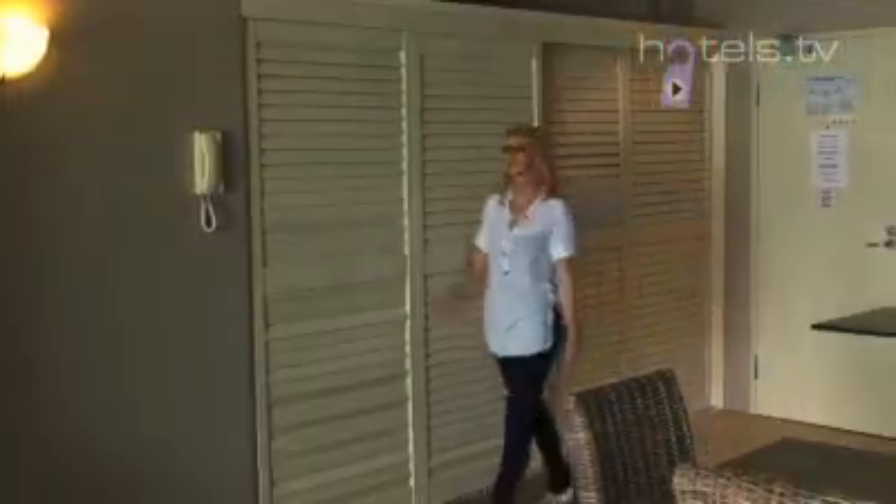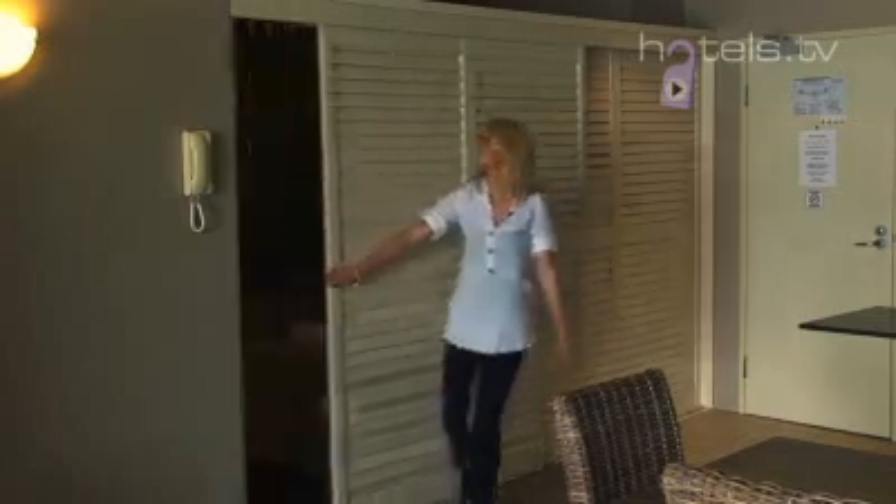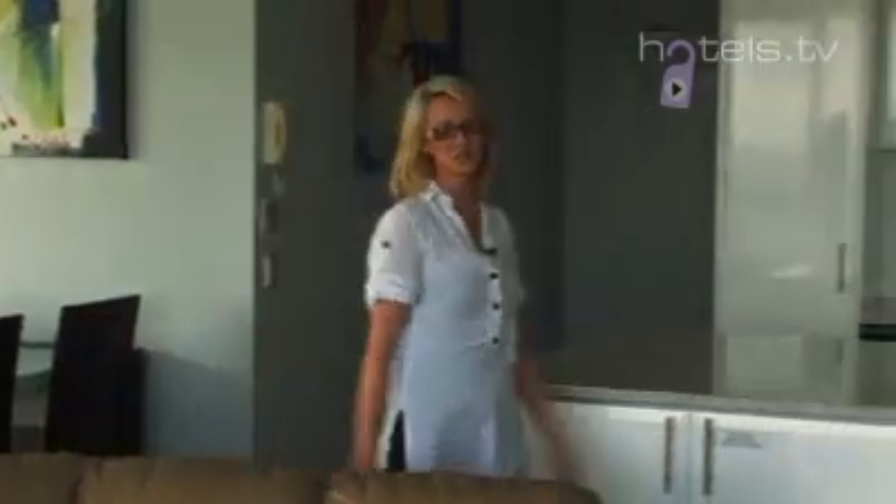Hidden discreetly behind these fantastic plantation shutters is your second bedroom, consisting of 2 single beds and an interconnecting bathroom. Each apartment at the Grand is individually furnished, which means every time you stay you can try something different.